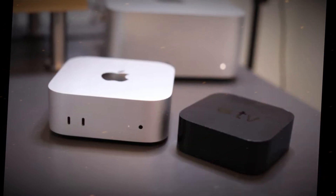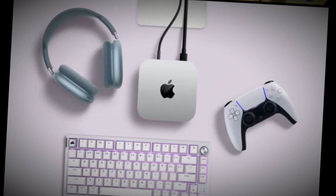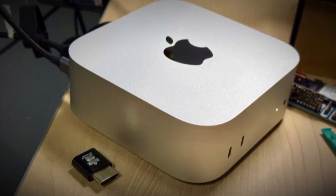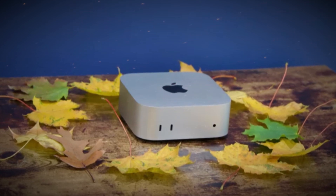RAM and Storage — more headroom for power users. Gone are the days when base model Mac Minis were limited in memory and storage. The M5 generation is built for modern demands, starting with 16GB unified memory as base RAM.